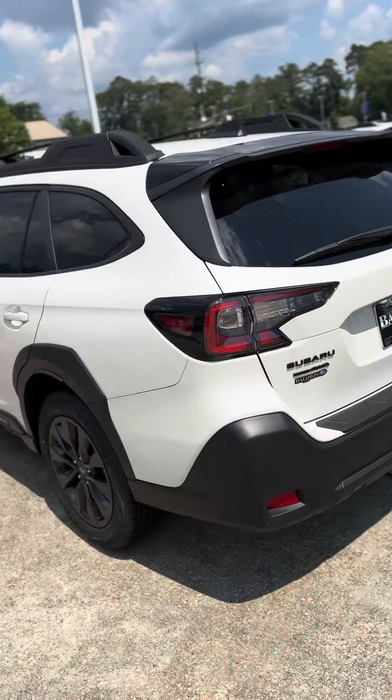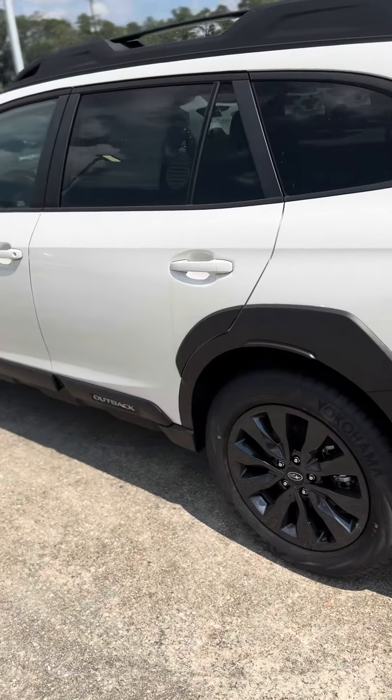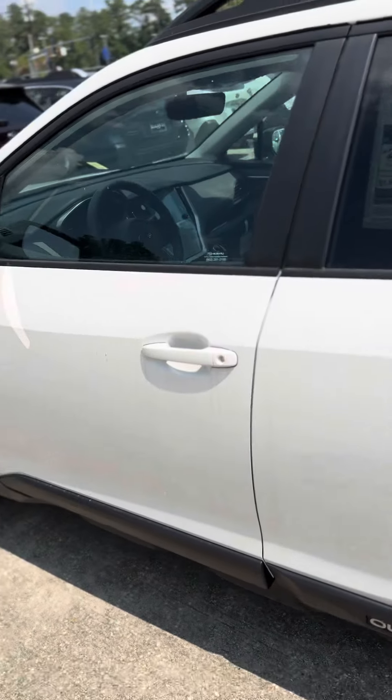With the Onyx Edition, you get the black lettering and the black grille, black rims. This is the Crystal White Pearl.